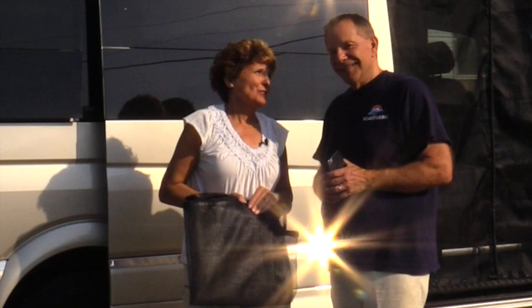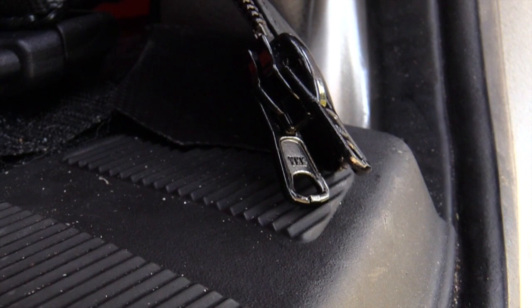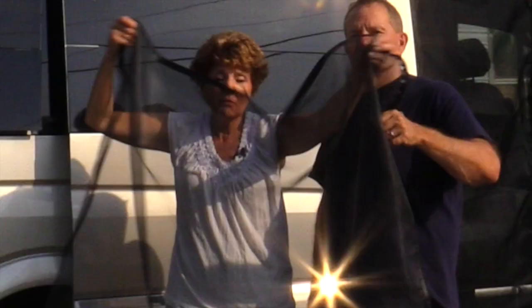We've got three sets of screens, so we'll show you what we have. The first screen is something that goes on the back — it fits right in, we've got a frame for it, we zip it in, and we can have the back open if we wanted, like if we were in the woods.